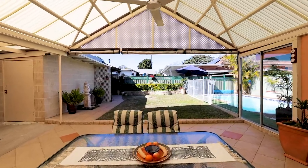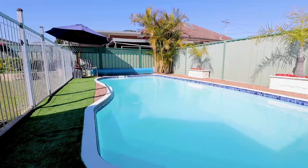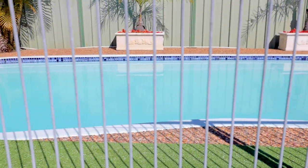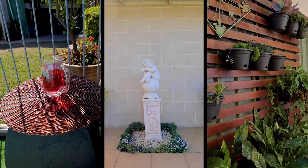The rear yard is maintenance friendly and perfect for children, with a swimming pool ready to go for when summer rolls around. The storage area and shed is perfect for the tradesmen, as well as a double tandem garage.